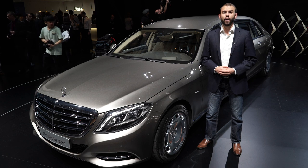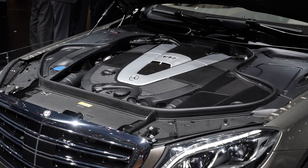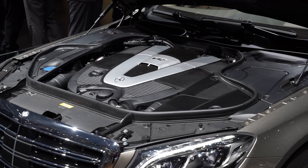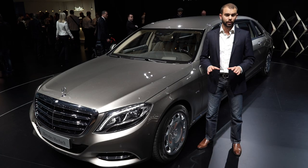Under the hood, this thing has a heart with 12 beating cylinders and it makes 523 horsepower and 612 pound-feet of torque. Of course, the point of the Pullman isn't to go fast — instead, it's luxury above all else.